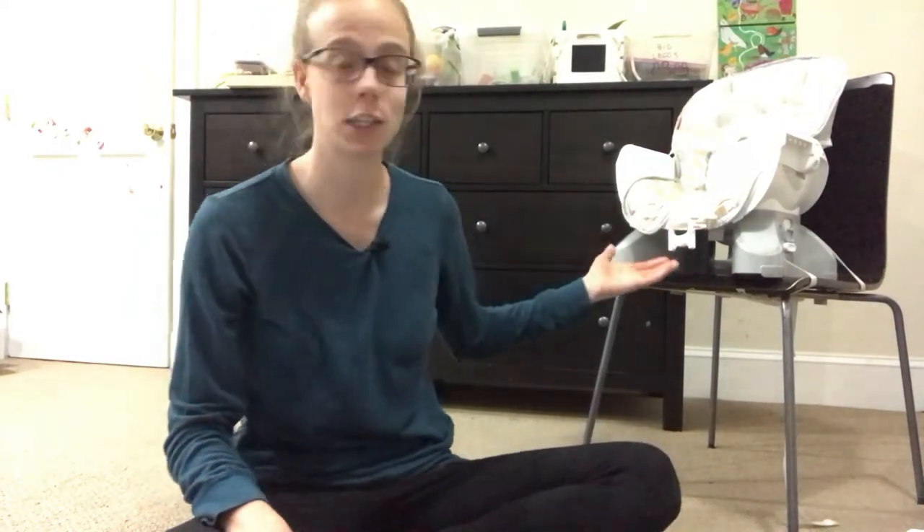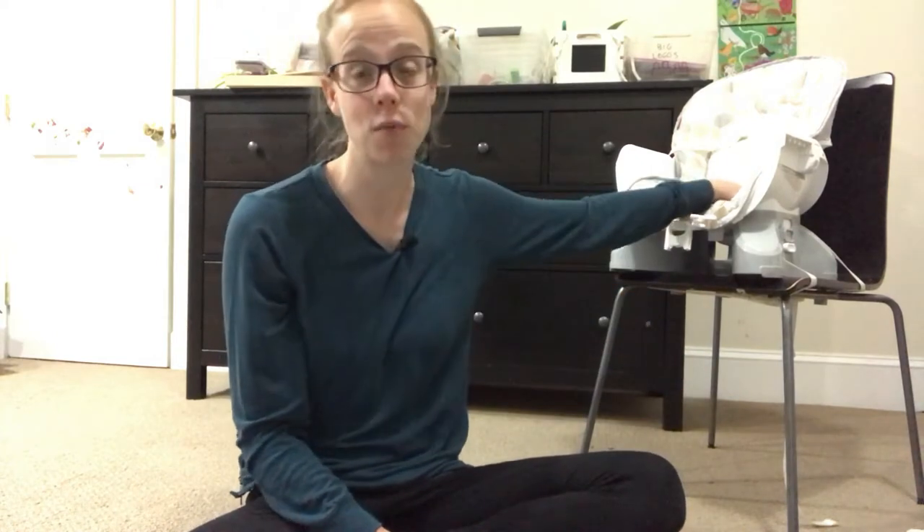We do baby-led weaning, which means we put baby in a high chair or on the floor once she can sit up on her own, put solid food in front of her, and let her pick it up and feed herself. Never did purees, never had to deal with a blender. We do have this small high chair — we love that it just attaches to one of our dining room chairs so we don't have a huge new structure in our house just for putting baby in.